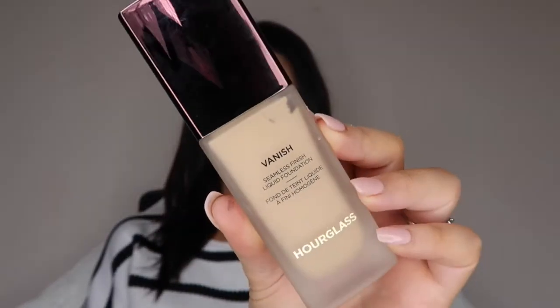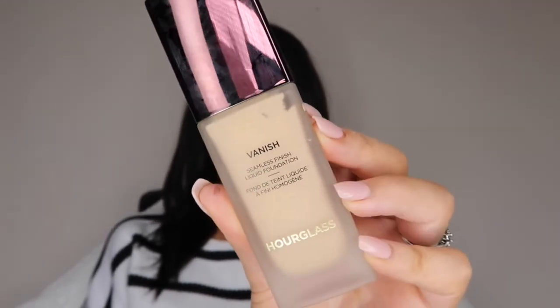Moving on to a different brand — I've got a few things from Hourglass. I've got the Vanish Seamless Finish Liquid Foundation in the shade Buff. I showed this in my makeup kit video the other day, which I'll link below. I wanted to get something a little different for my kit and thought this would be really nice for brides. It was nearly a hundred dollars, which is a bit much, but I bought it with the intention of using it on clients. I've tried it on myself and I do quite like it — if you're into luxury makeup, it's worth having a go.